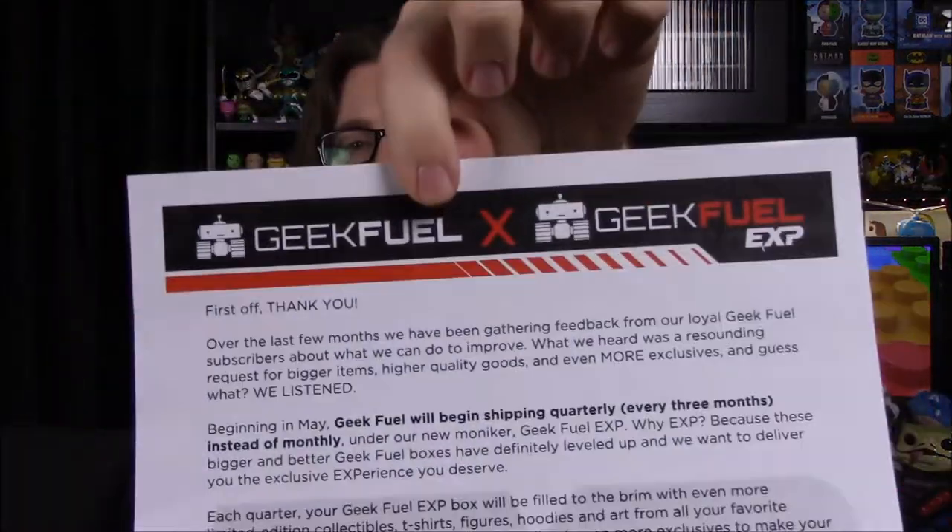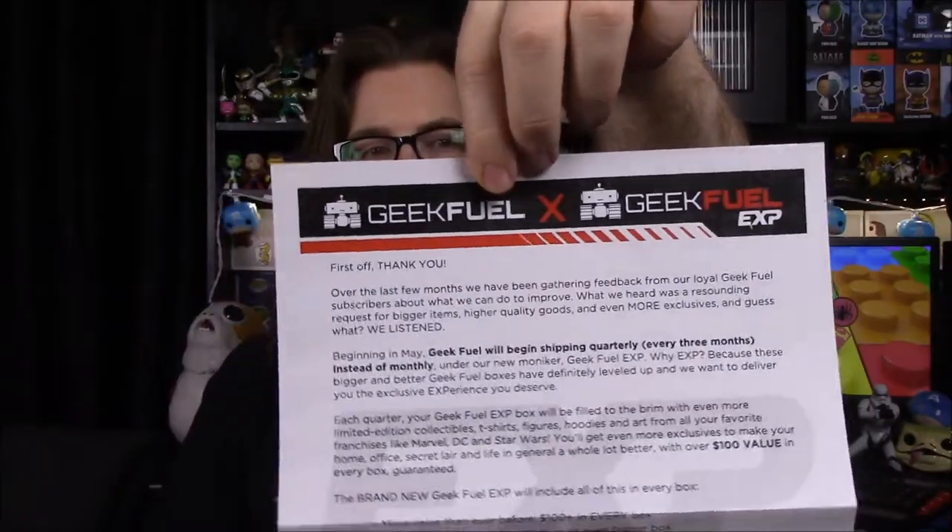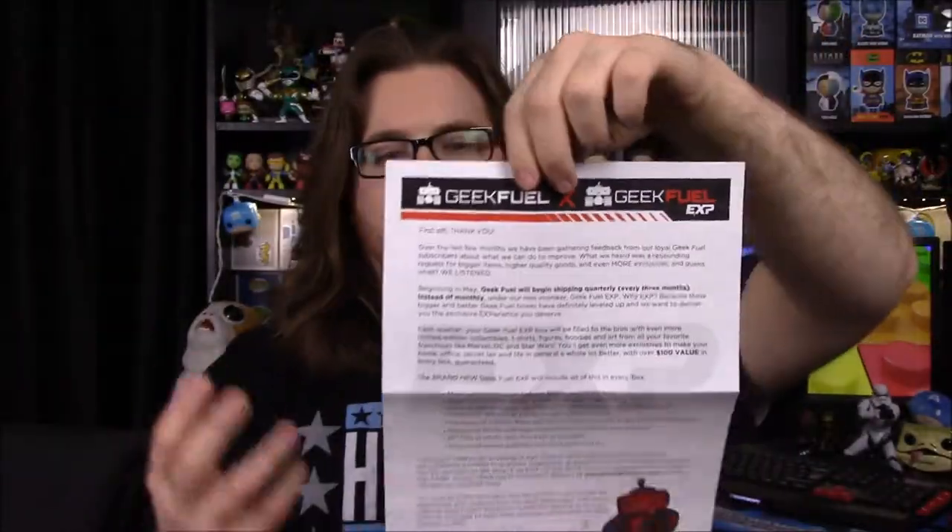First off, I've not went through this before, I think, but we have a little thing here talking about their new box. So starting next month, we're going to be getting the Geek Fuel EXP. It's going to be a much larger box with more expensive, better items, but it's a more expensive box as well. And it's only going to be every three months — it's a quarterly box, so every three months is what we're looking at.